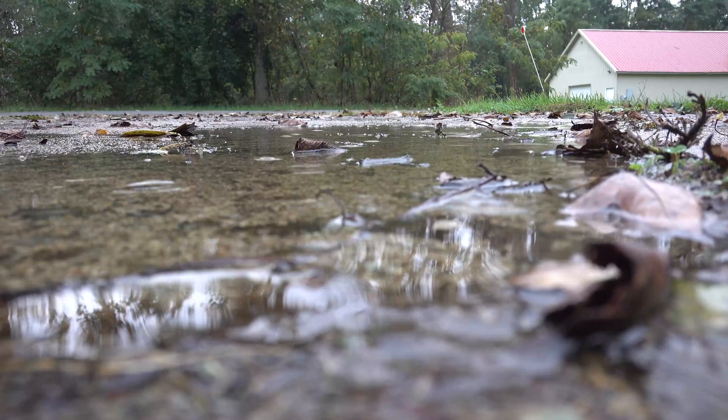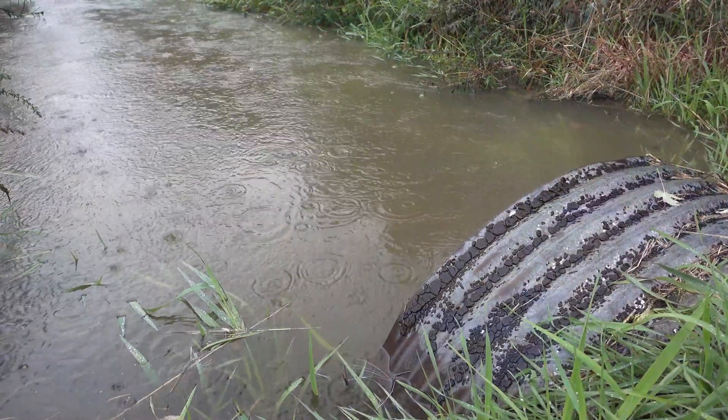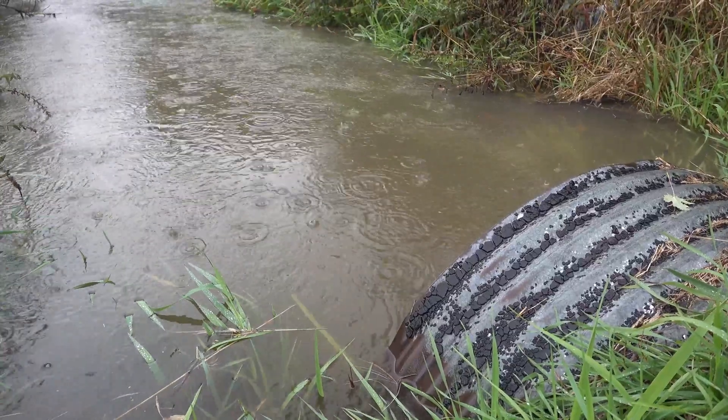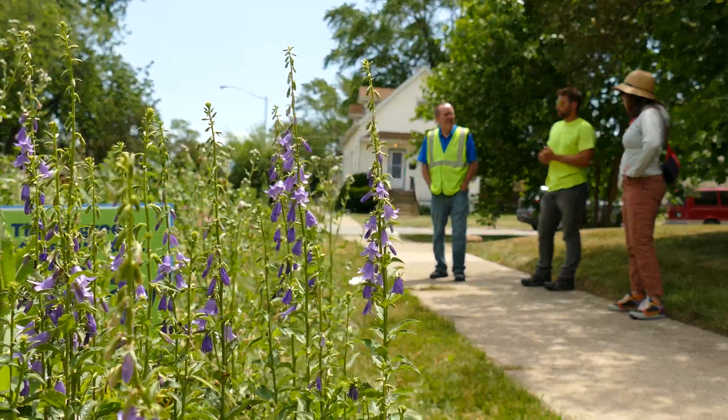Stormwater can threaten homes and businesses and can overwhelm sewage systems, creating pollution in nearby waterways. These can be expensive challenges. As communities look for solutions to these challenges, many are embracing the cost-saving benefits of green infrastructure.